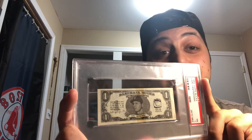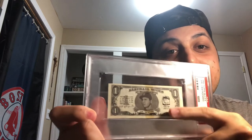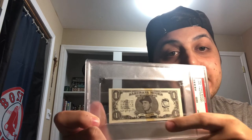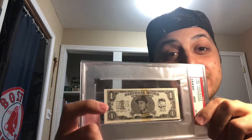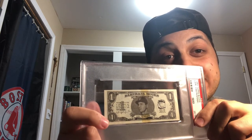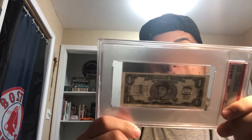22 future Hall of Famers are in this set, and it's a big chunk of it — just really cool issues. On the front it has a little sketch of their home baseball park, their name, team, and position on the bottom, and a little blurb about their career. This is an early Yastrzemski piece, so it talks about his first year in the majors and his Pacific Coast League stats as well — a really cool early Yaz piece.